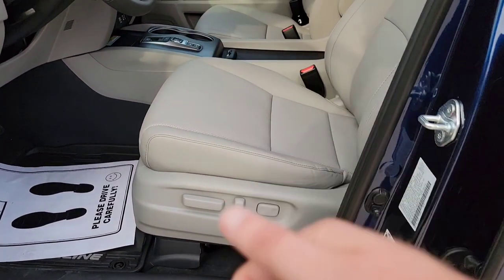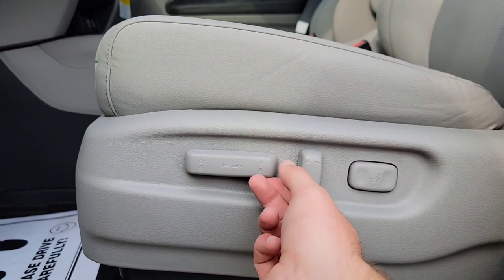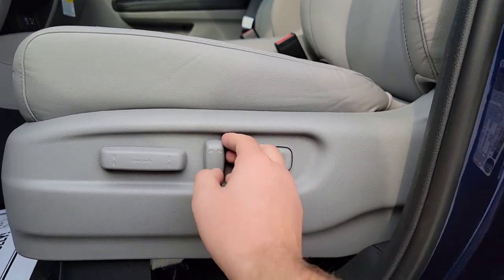Right over here on the power seats, you've got your forward, back, up, down, a little tilt action, tilt down, recline, and then you've got your lumbar.